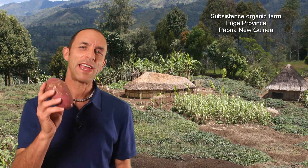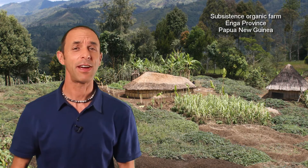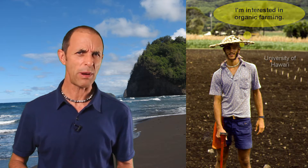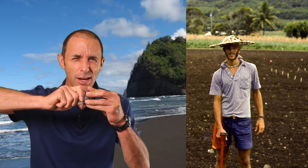I grew up surrounded by organic sweet potato fields in the tropics. And many years later, after I'd moved to the United States, I told one of my university professors I was interested in organic farming. His response: 'Do you mean you think we should go back to the days when we controlled insect pests by crushing them between rocks?'